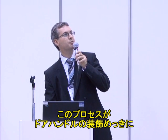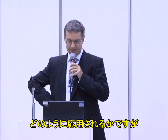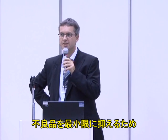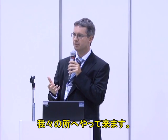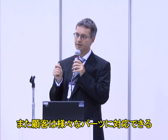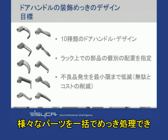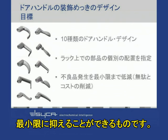Let us now see how this process can be applied to an industrial process: the decorative plating of door handles. Elsyca had a customer who came to us because they had a very high scrap rate of door handles being plated. They wanted us to reduce the scrap rates, maximize the number of parts plated in one go, and design one single rack that could be used for all ten different families of door handles — ensuring minimum scrap and maximum parts per rack.